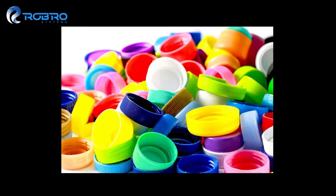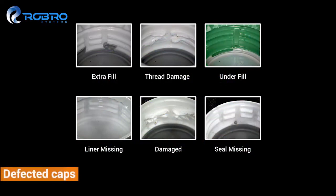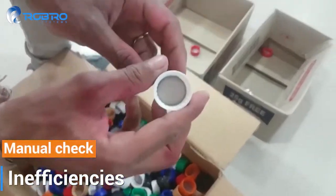The demand for quality has never been higher. There are several defects that come in the manufacturing process of caps and closures. Some of these caps can be reworked upon and reused.